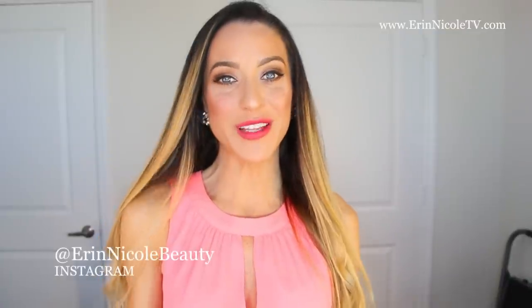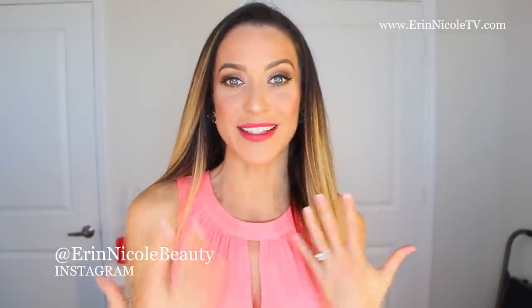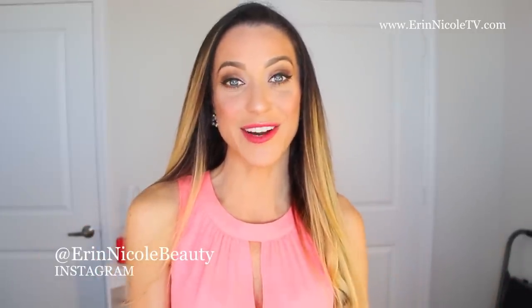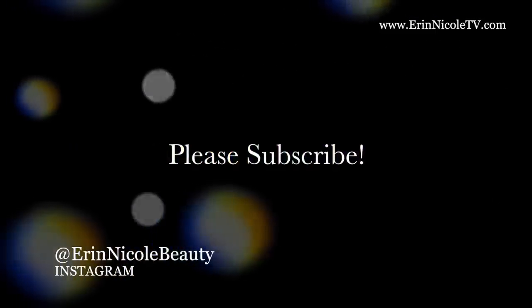Thank you so much for watching. Hopefully you enjoyed this video — if you did, give it a thumbs up. Leave me any of your comments or questions down below. I will be linking all of the products that I used on my face and all of these lip and cheeks down in the description box for your convenience. For more videos like this, don't forget to subscribe. I'll see you next time.